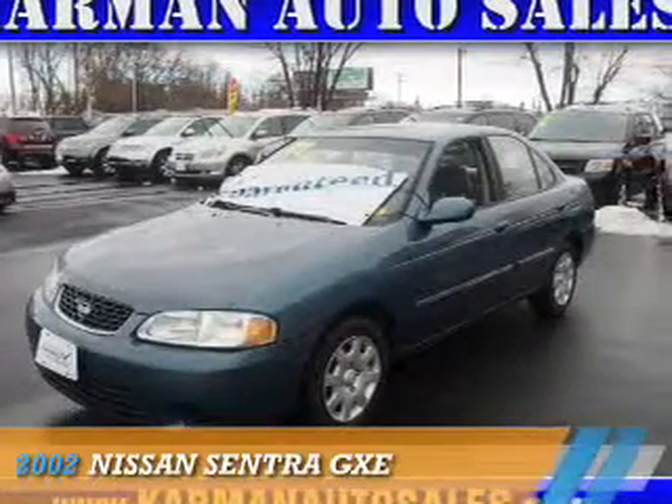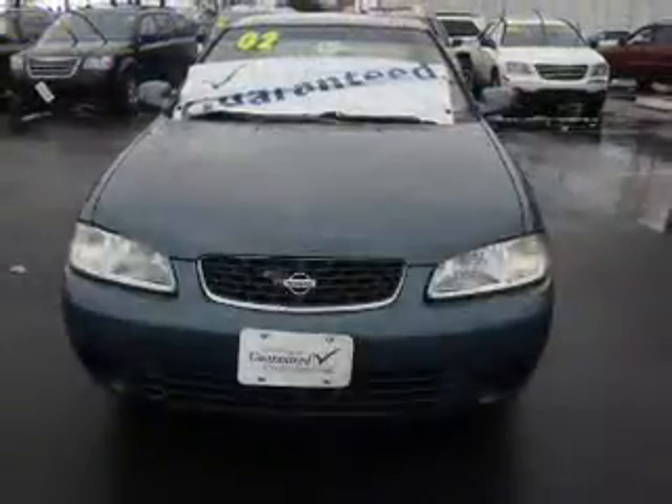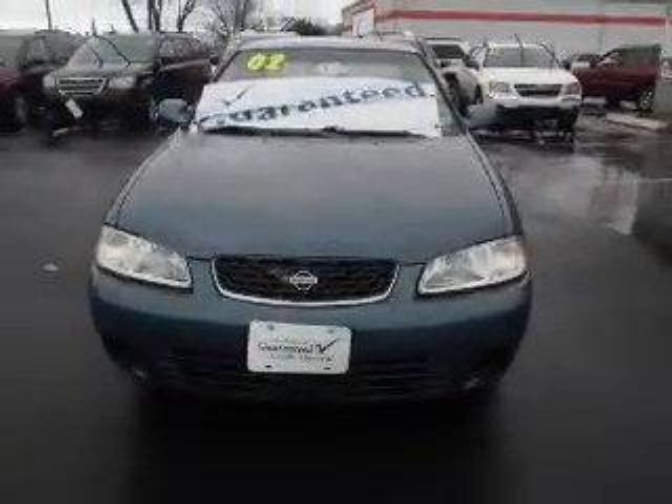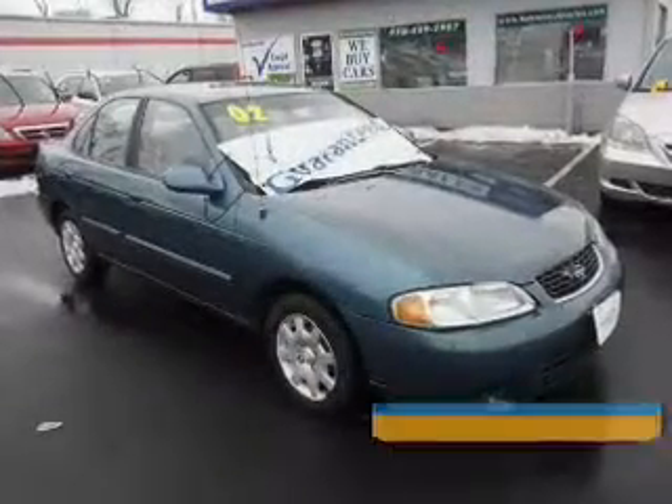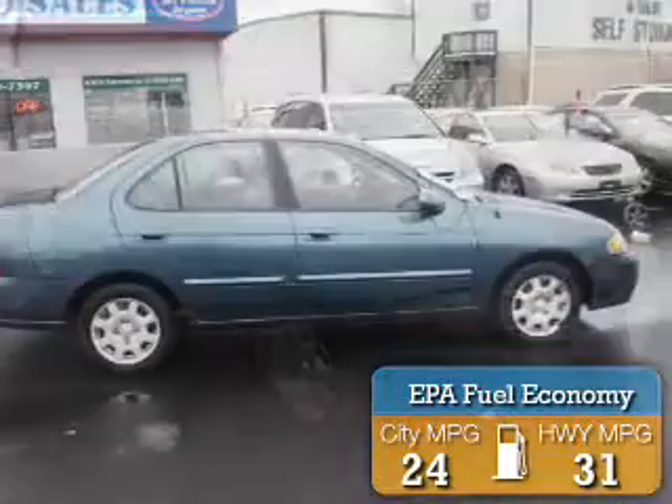Presenting the 2002 Nissan Sentra. It's powered by front-wheel drive, a 1.8-liter four-cylinder engine, and an automatic transmission. Great fuel efficiency saves you money by requiring fewer trips to the gas station.